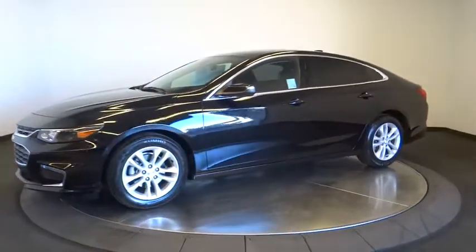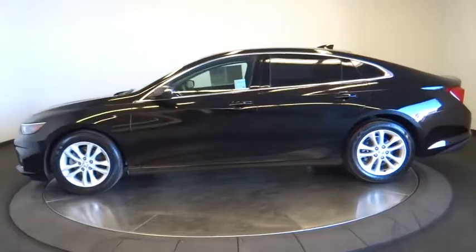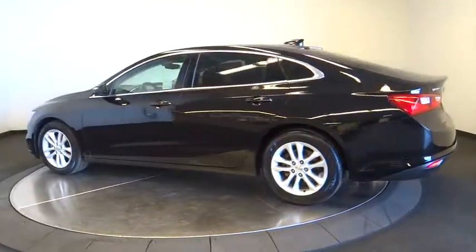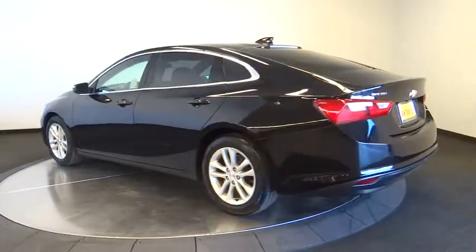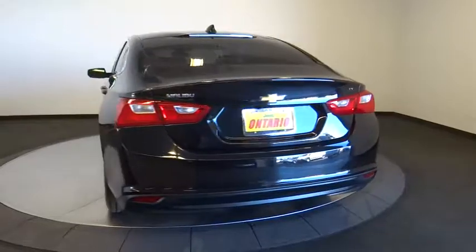Here are some of this vehicle's great options: traction control, keyless entry, anti-lock braking system, steering wheel audio controls, stability control, backup camera, dual airbags, Bluetooth, alloy wheels, adjustable steering wheel, power steering, four-wheel disc brakes.